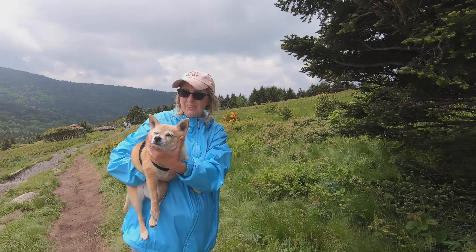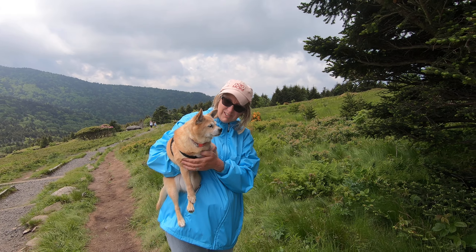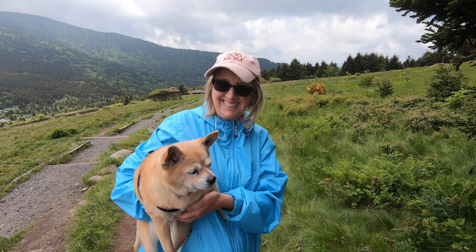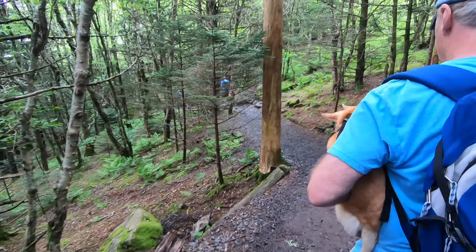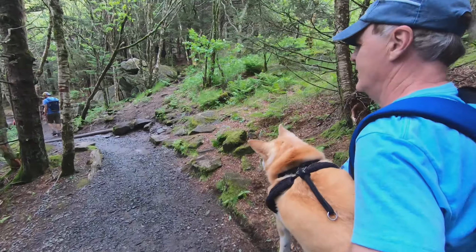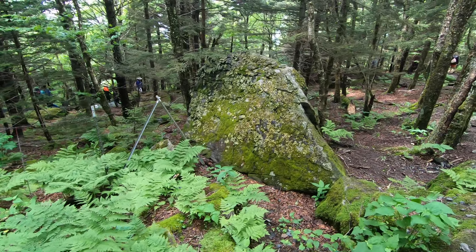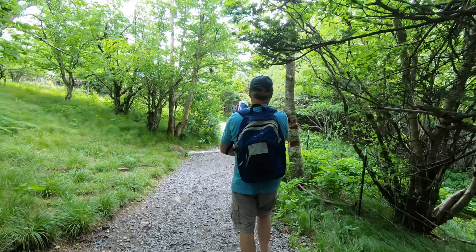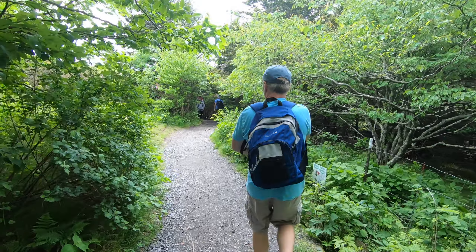Hey Riley, did we have a good day up on Roan Mountain? Yeah, it was a fun day. It started out looking like it might be rainy again up here, but it turned out to be a very beautiful hike. Still lots of people and windy, but very nice. Getting back down into lower elevation now, seeing more greenery.